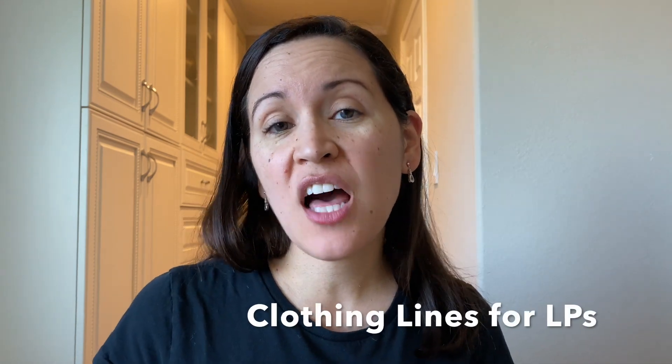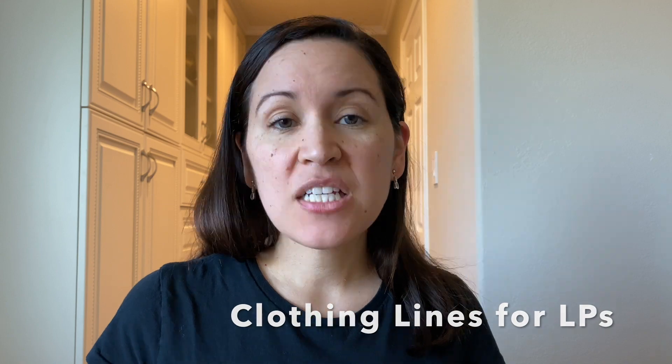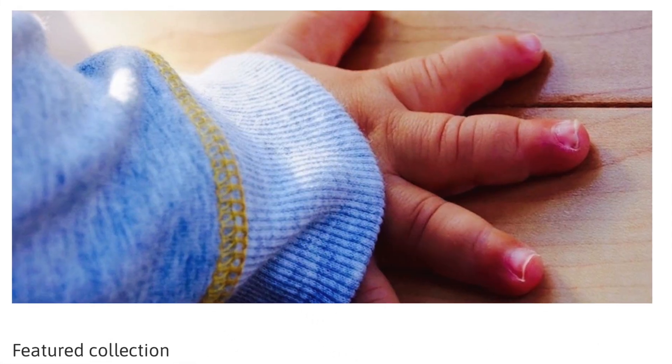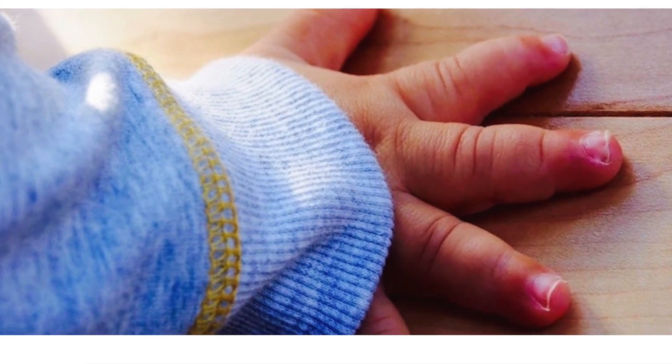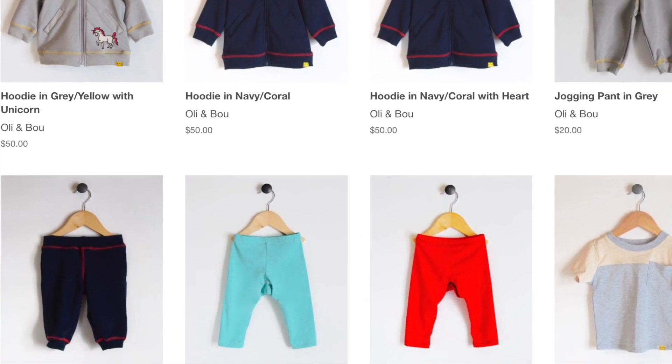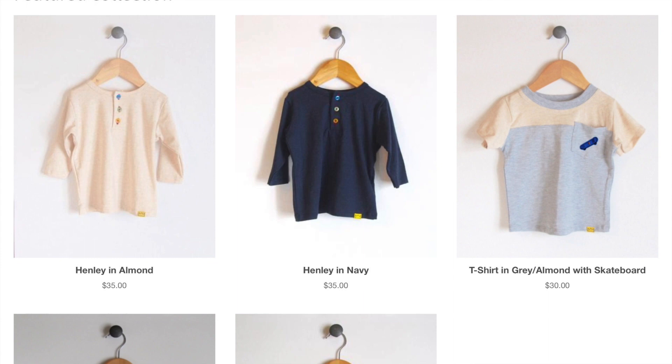I'm also going to put links in the description bar below so you can check information out there as well. The first tip is clothing lines for little people. There are clothing lines that make clothes specifically for kids with achondroplasia. Ollie and Beau is one of them — it's a company based out of Montreal that has shirts and pants specifically made to fit children with achondroplasia.